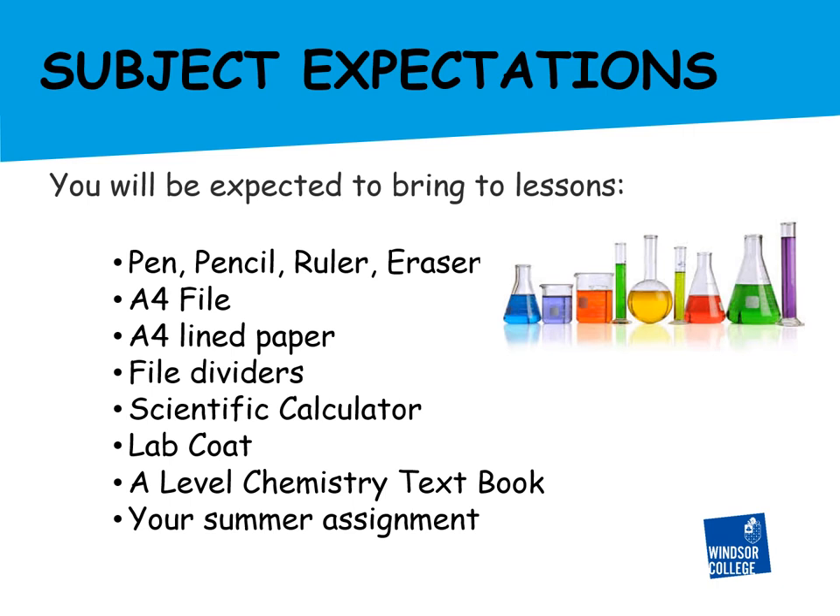You will be required to have a file covering the topic material covered in class. This should include your class notes and homework coursework. You will be expected to bring your notes for the current topic to every class. Some students like to have an A4 working file to carry with them and a larger arch file at home into which to transfer the notes for the whole year.